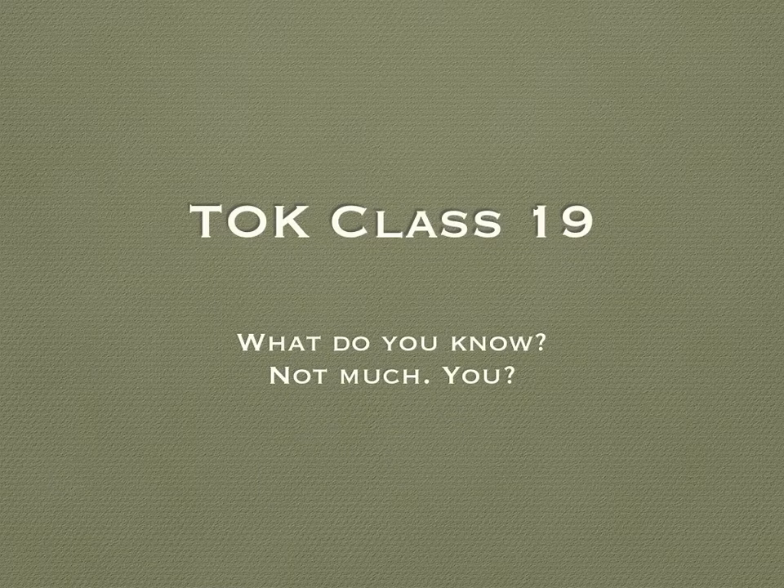Good morning, TOK. Welcome to Class 19. This is our last class before we have our Saturday workshop, the Vitruvia.